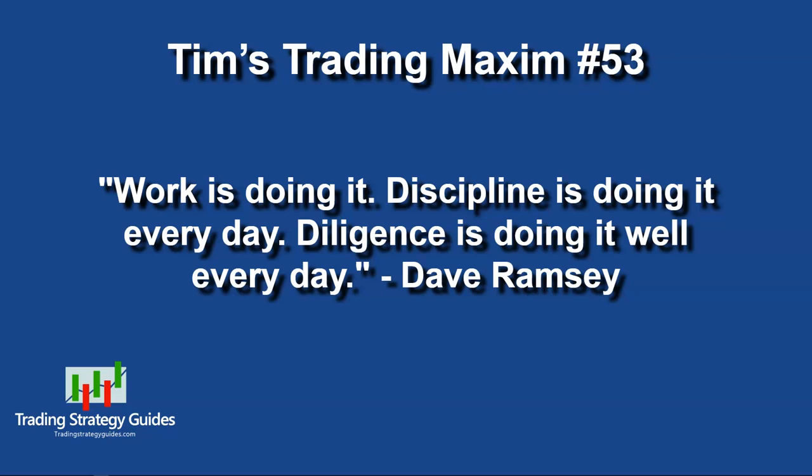Tim's Trading Maxim number 53: Work is doing it. Discipline is doing it every day. Diligence is doing it well every day. This quote comes from Dave Ramsey, a fairly well-known financial advisor — if you're not familiar with him, you might want to Google him, he's got some really wise things to say about personal finances. Be sure to use diligence in testing your strategy, in finding strategies that work for you, in following your trading rules — all of those things. Put in the work. Use discipline.